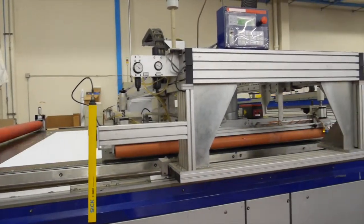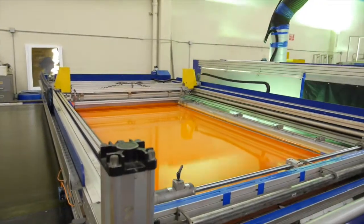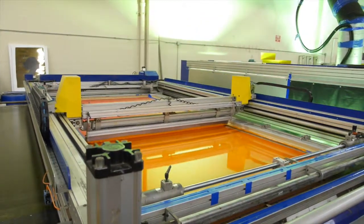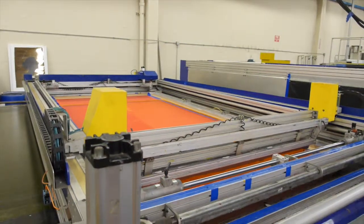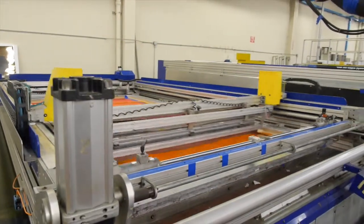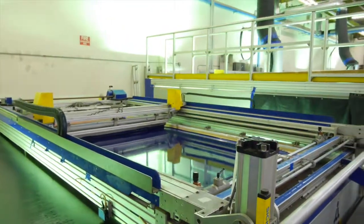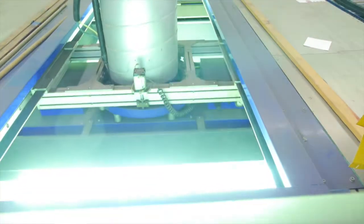At COIL, we believe big is essential for impactful messages. Our Argon 5-color inline is the only one of its kind in the United States, printing an image size of 74 by 148 inches at speeds of over 14,000 square feet per hour. This capability provides us with an efficient alternative for producing large format graphics for our clients, which elevates their image and branding in the retail environment.